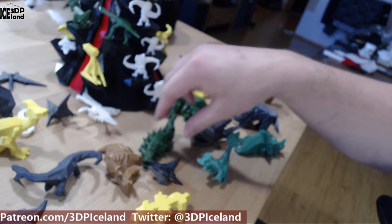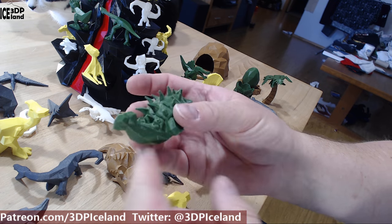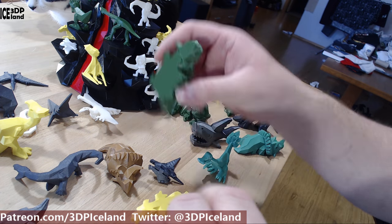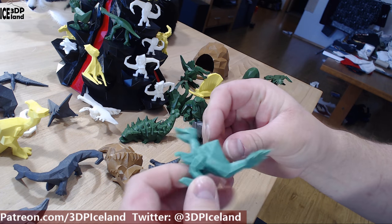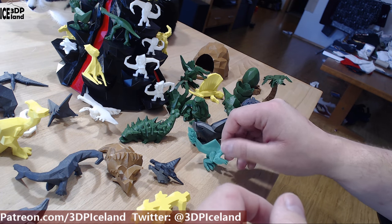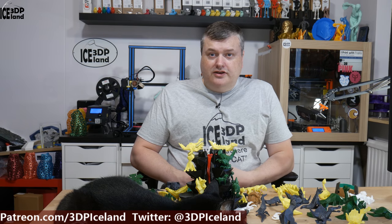I did a small stop motion video for the intro of this video. I just lined the models up and took images with my camera — I've never done a stop motion video before but I hope you like it. This was my video on those low-poly dino models.